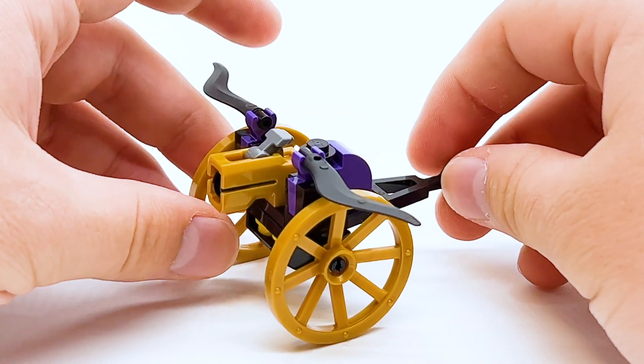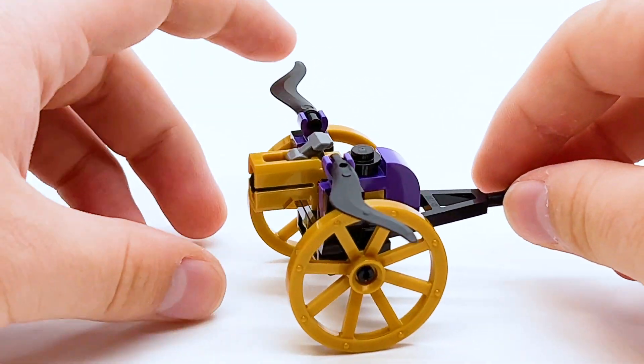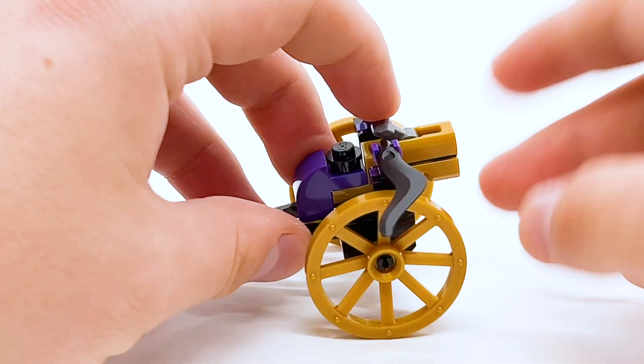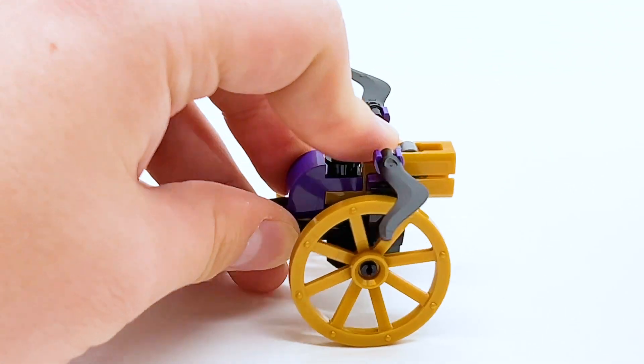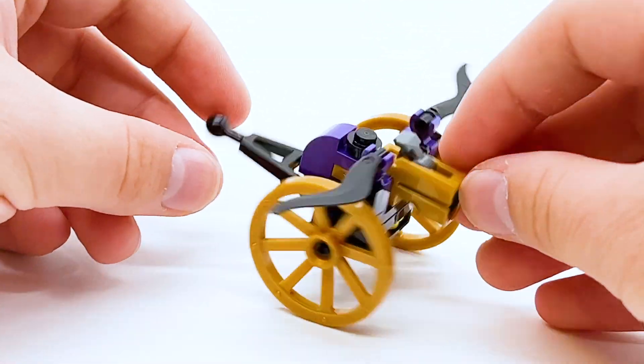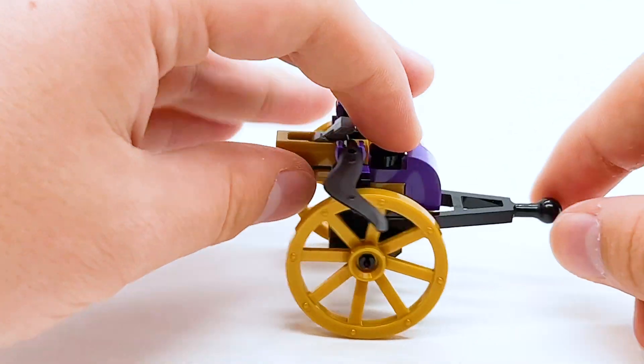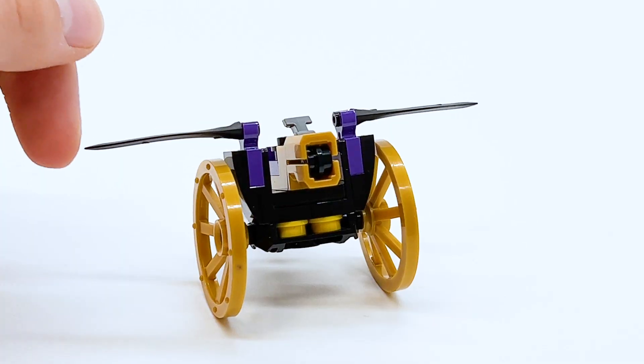We also have a little villain build — a cart with a stud shooter on it, in black, gold, and purple to match the theming of the Ink Demons. It's simple but it works: push down and a stud shoots out. The wheel pieces are cool, and you could probably attach it to a bigger build using the ball joint. I'm happy to get some bad guy representation here.